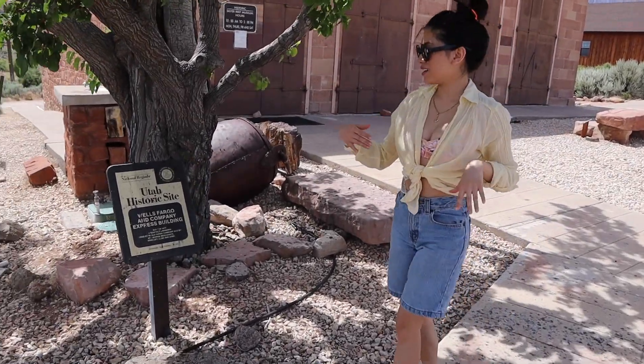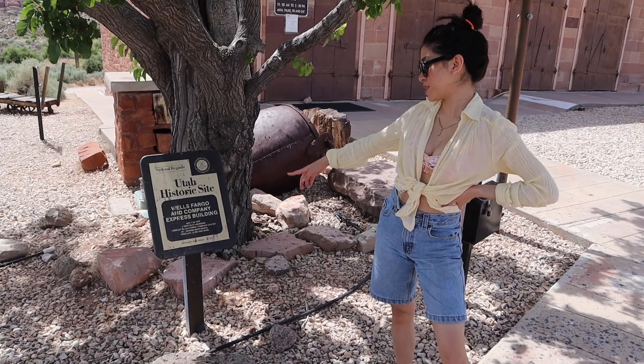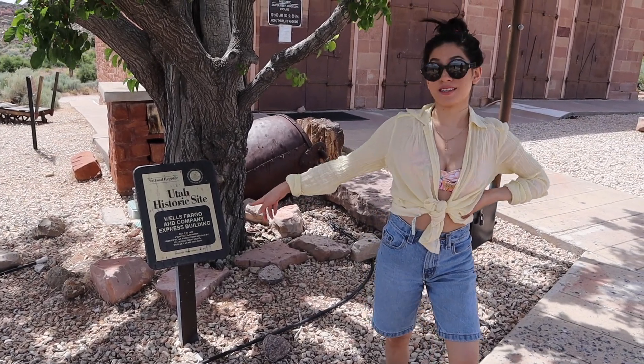We are at the Utah Historic Site, Wells Fargo and Compton, which was built in 1877.